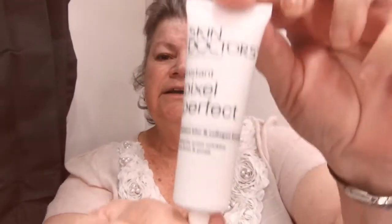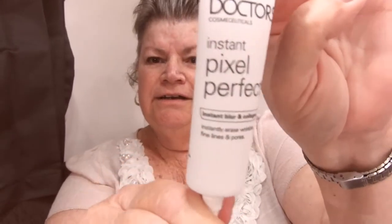I've already cleansed, moisturized and done all that. I'm just going to put on my Skin Doctor Fix and Protect - Pixel Perfect. During today's video I'm going to be giving you some fun facts, so as I go along I'll give you fun facts.